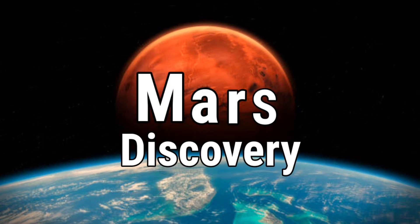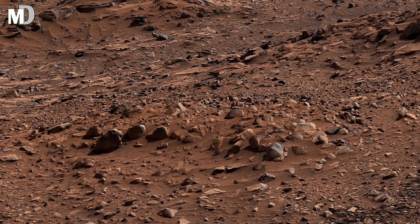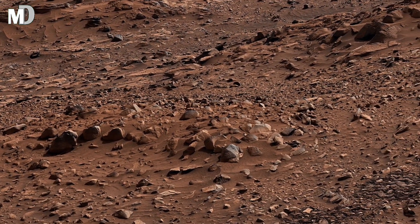Hello my dear friends, welcome to my channel Mars Discovery. What you are seeing is not just a rocky slope, it's a silent witness of time.